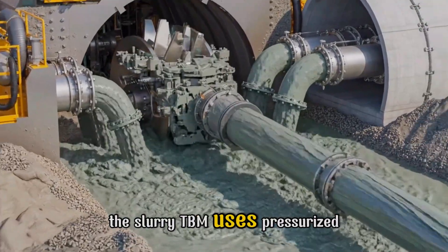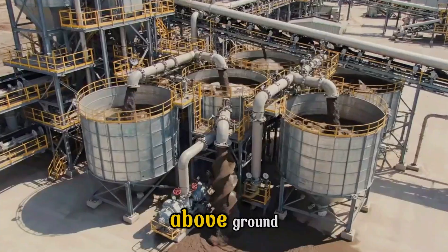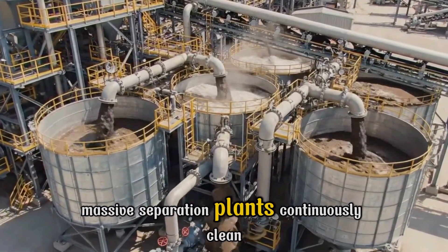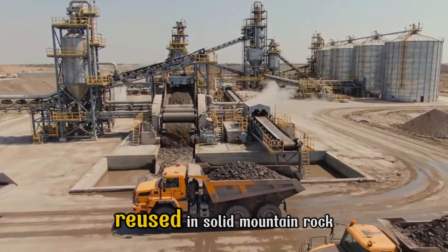For extremely loose or watery ground, the slurry TBM uses pressurized bentonite fluid to stabilize the face. Above ground, massive separation plants continuously clean and recycle the slurry, allowing the bentonite to be reused.